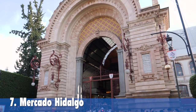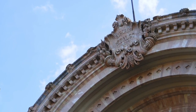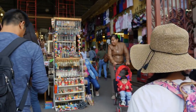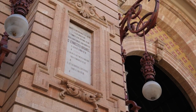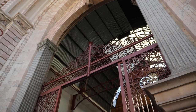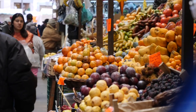Mercado Hidalgo. This is the main market in the city of Guanajuato. It opened its doors in 1910 as part of the celebrations of the 100th anniversary of Mexico's independence. At the time, there was no other market in all of Mexico that could compare to this one. The building is made out of steel and pink stone, and the design was inspired by the French train stations of the early 20th century. Food, traditional Mexican candy, arts and crafts, and spices are some of the many things you can find in this market.